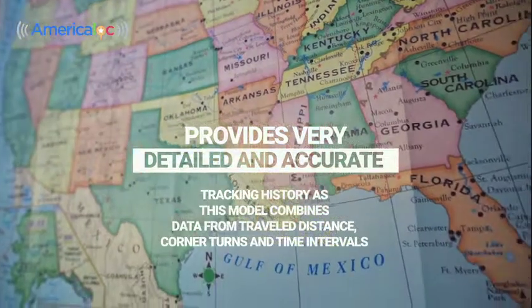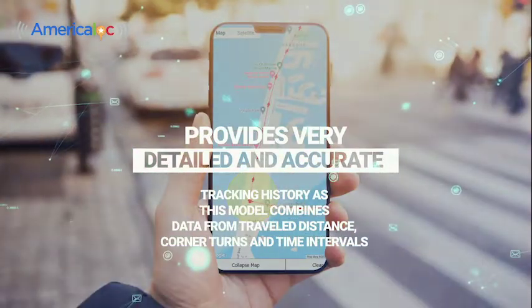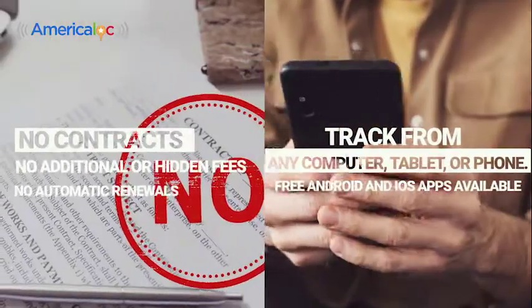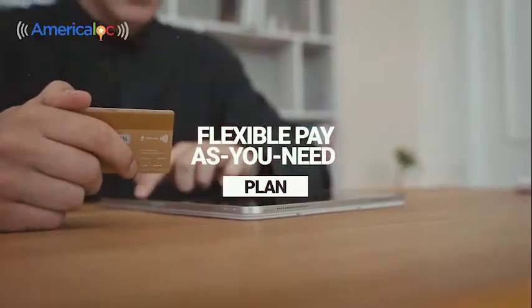This model combines data from travel distance, corner turns, and time intervals. Track from any computer, tablet, or phone. No contracts, no additional or hidden fees, no automatic renewals — flexible pay-as-you-need plan.